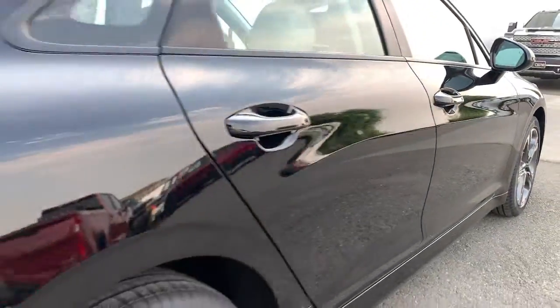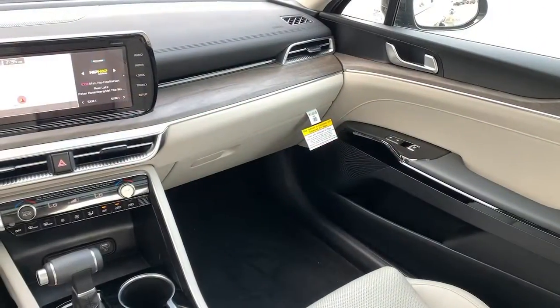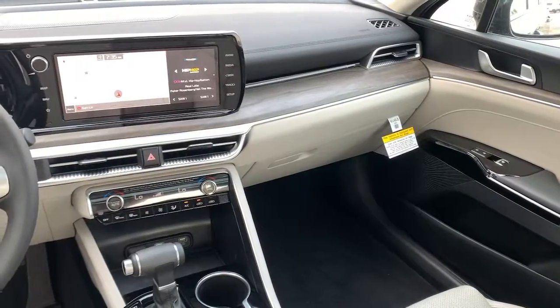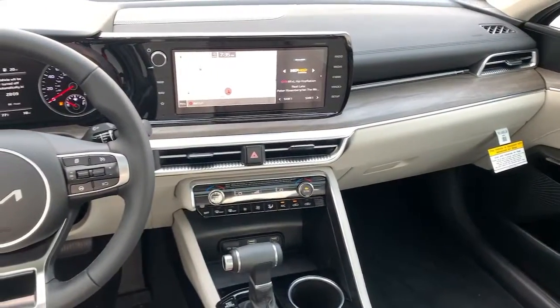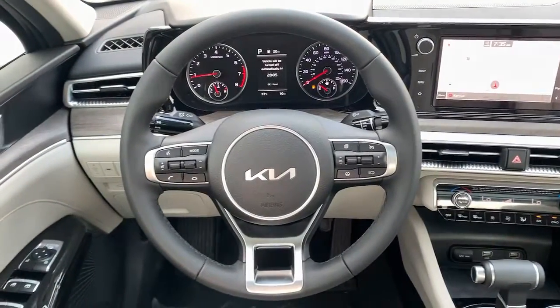These are just some of the great options this vehicle comes with: navigation system, electronic stability control, trip computer, bucket seats, wheel locks, power windows, four-wheel disc brakes, and power steering.